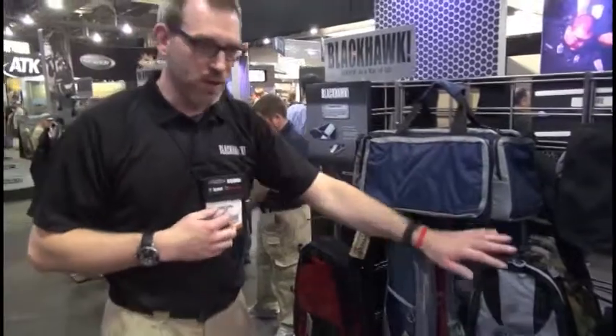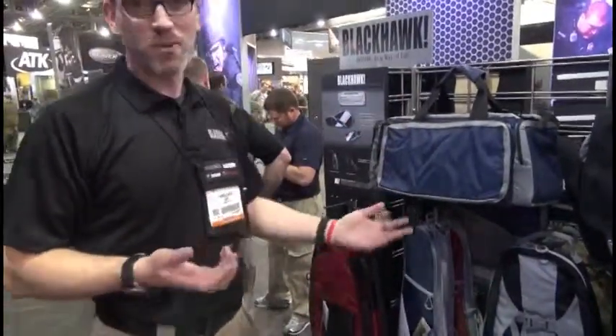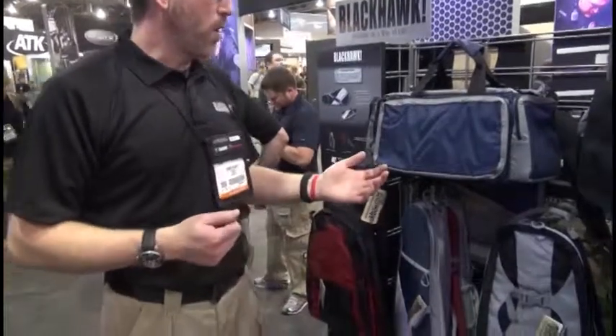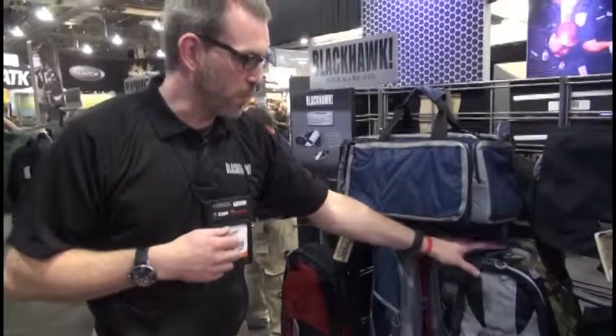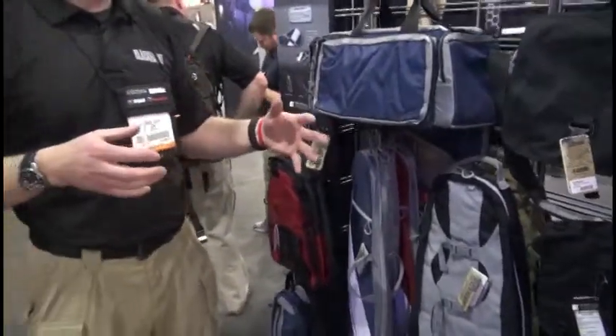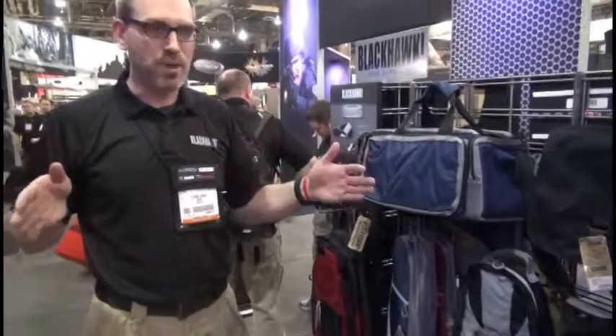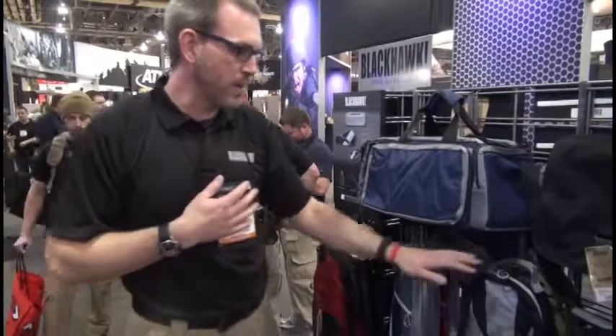What you see here in all these really bright colors is our Diversion line of products. What drove it was we actually had a need for covert operators, law enforcement, and military personnel to move equipment and firearms covertly from place to place. The rectangular discreet bag is no longer discreet — everybody knows there's a gun in it. So we needed to take it a step further.